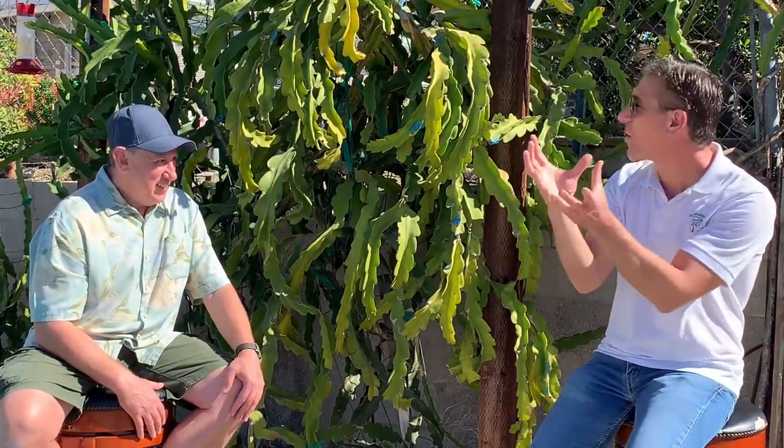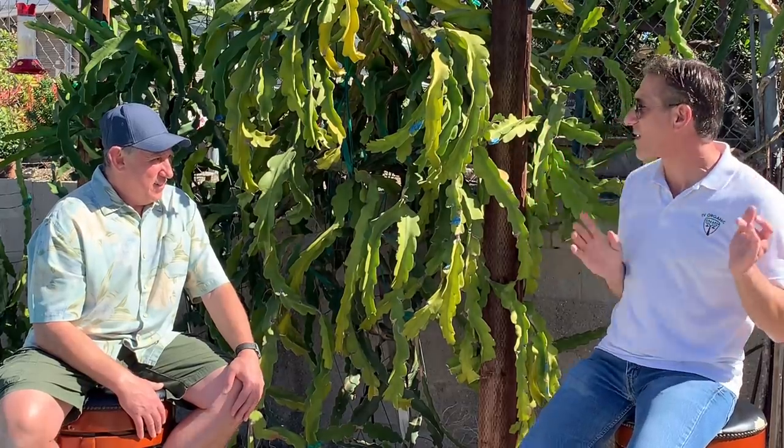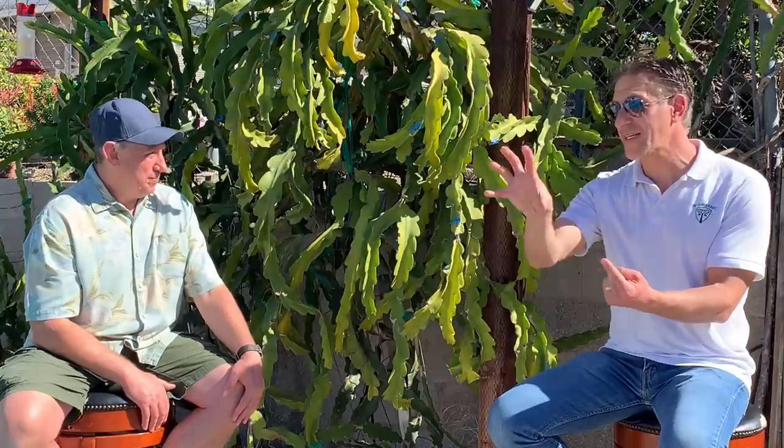Before the property tour, let's cover the different varieties. The most familiar is the Vietnam White — red exterior, white interior with black seeds — and it's the number one most popular dragon fruit. But there are hundreds of varieties. Red and pink varieties are becoming more popular, and the flesh inside can range from white to deep magenta. The exterior can be green or red, and the interior can be white, magenta, or even yellow depending on the variety.